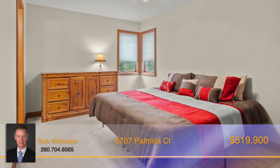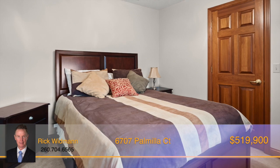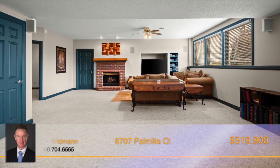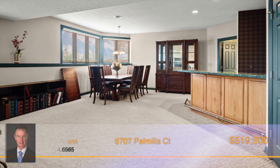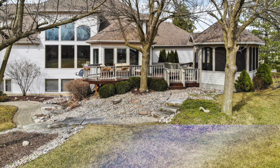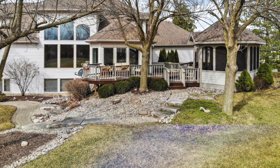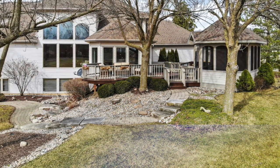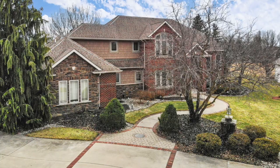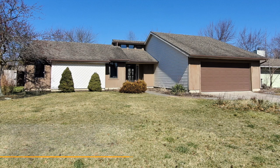Additional bedrooms are all great in size with plenty of storage and have attached bathrooms as well. This home sits on a spacious full daylight finished basement complete with a family room, exercise room, wet bar, and child's playroom. Outside, there's a deck and gazebo perfect for enjoying time relaxing in the fresh air. This premium showcase home has it all. Call Rick Widman to learn more.